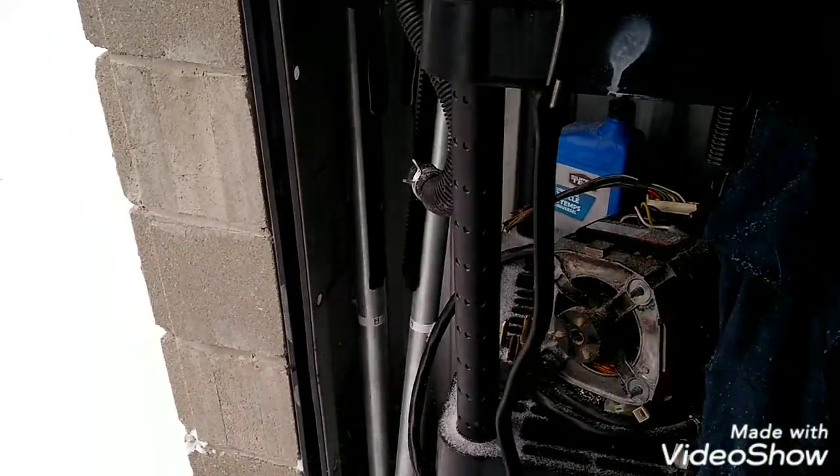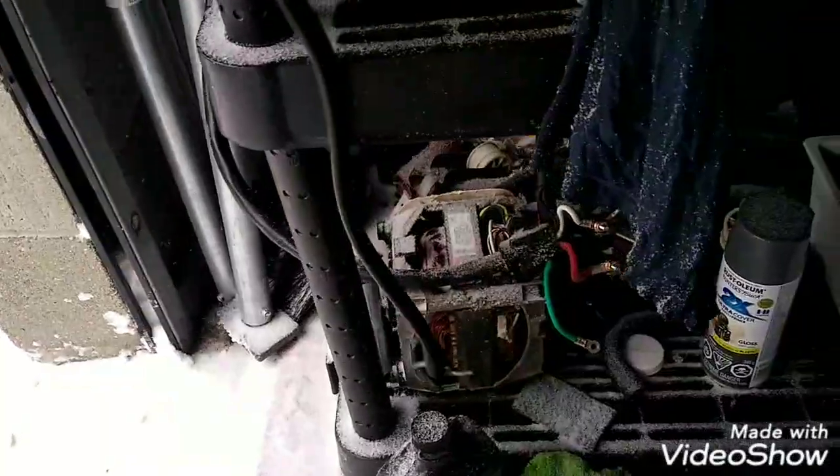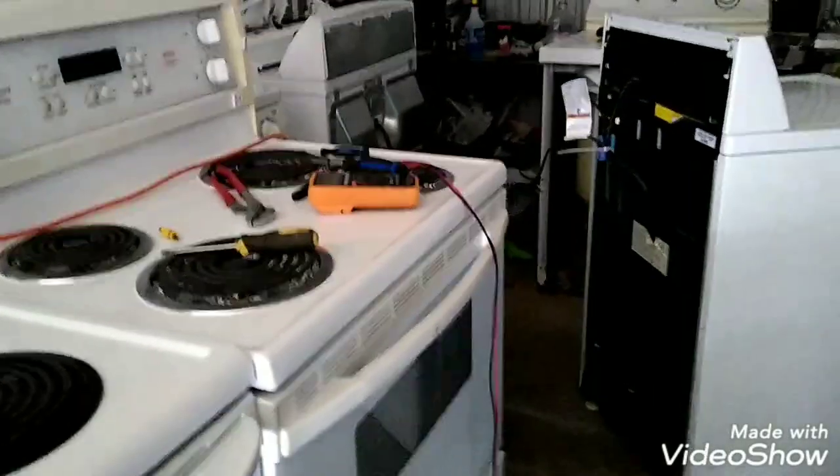Holy shit, this is insane. That just needs a hose reconnected and that's it after it defrosts. Maybe a short video today.